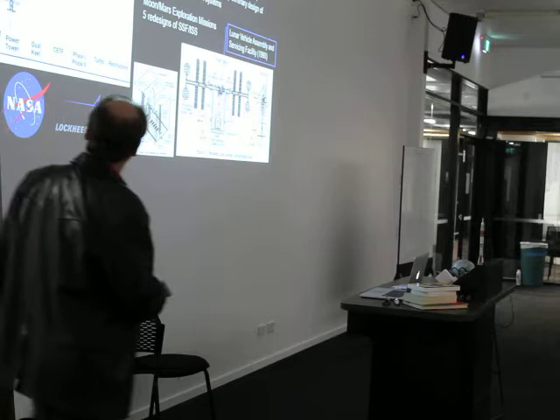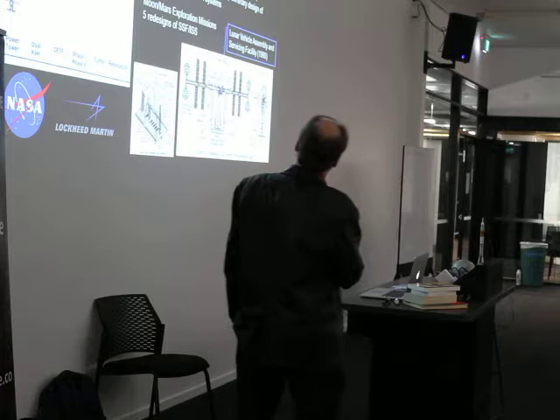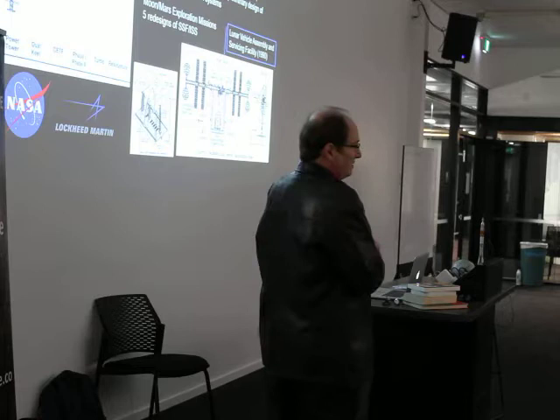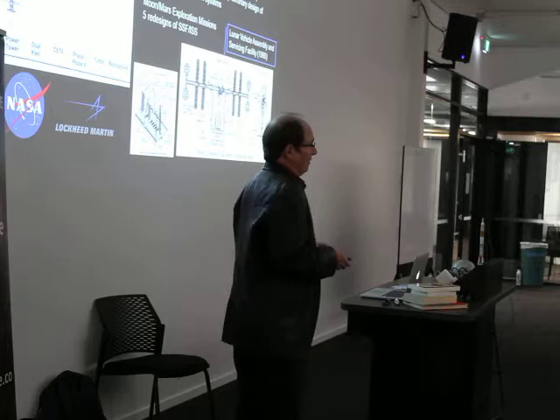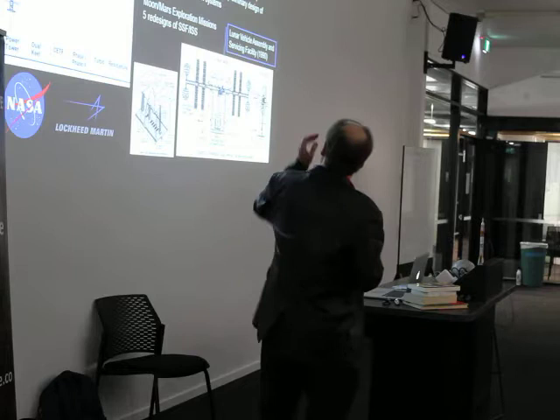I worked at NASA Langley's space station office. We had the role of developing the future of how to grow a space station to support missions to the Moon and Mars. We also worked as a technical assessment office, so our office could assess anything related to space station design and report to NASA headquarters. We had 50 engineers specializing in different subsystems, and I was lucky enough to have an open charter to look at any subsystem.